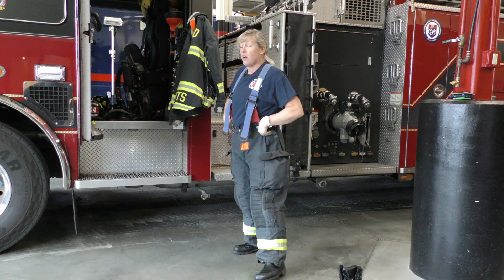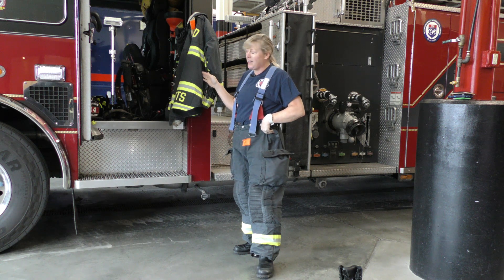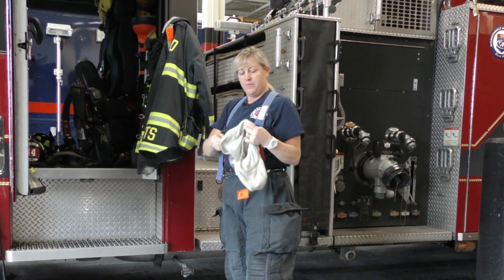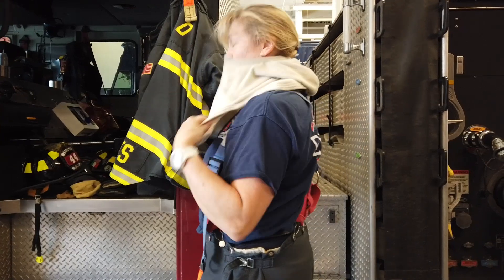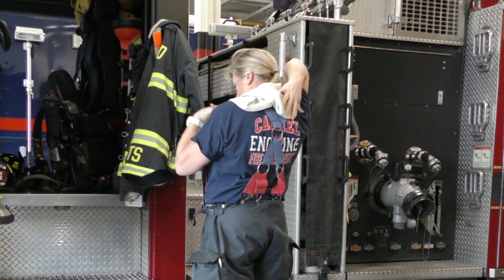The next thing I would put on is not my coat like you probably thought, but my hood. This is my Nomex hood. I put it on and pull it all the way down and make sure that it's all laid out.